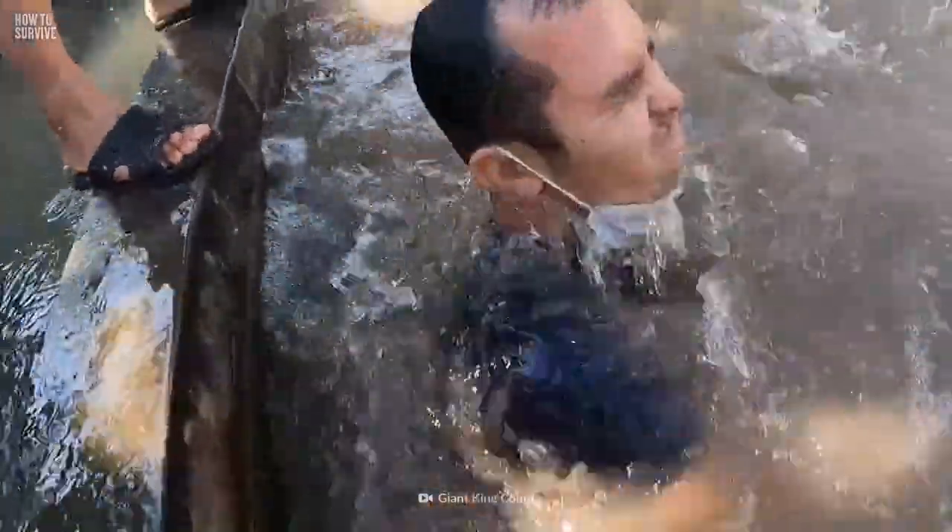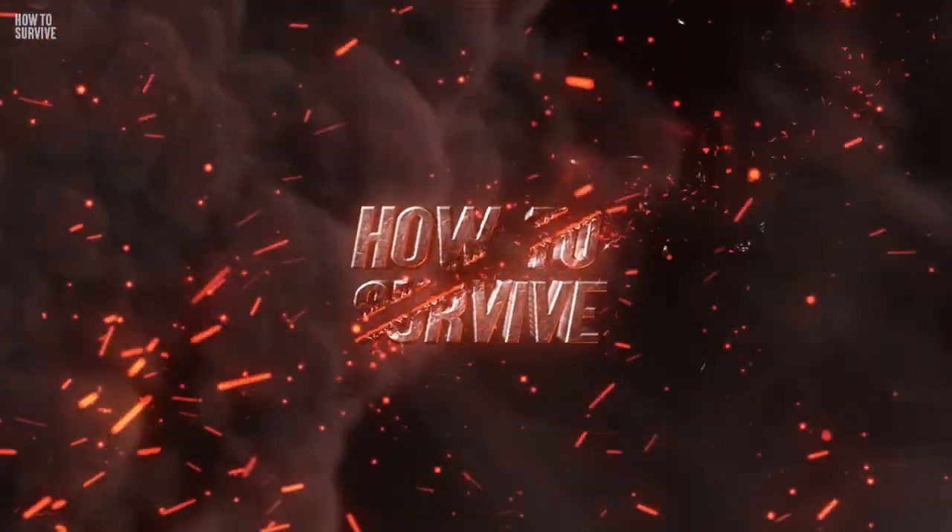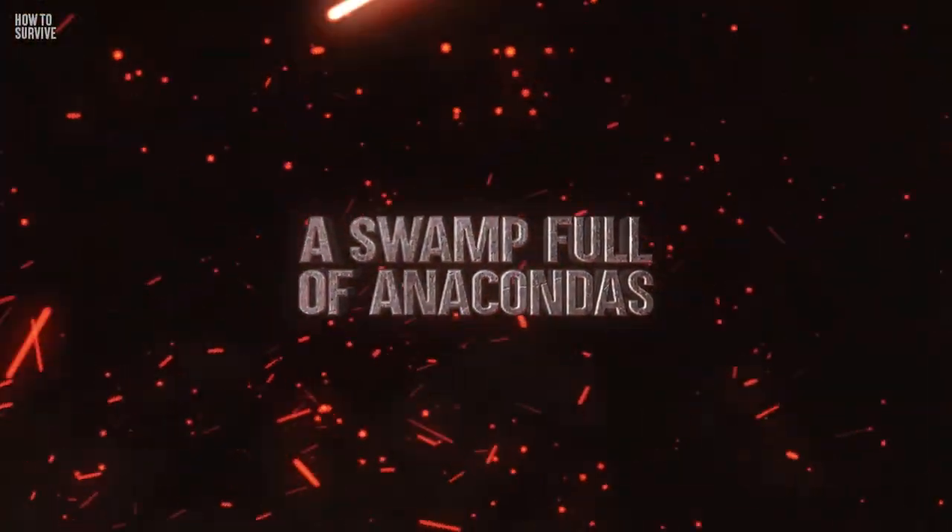Wait. What's that moving in the water? It's also there. And there. Look at the size of this thing. You're now struggling in the water, fighting off a monstrous snake that can swallow you whole. Getting out of this one will take more than luck, my friend. Here's how to survive a swamp full of anacondas.